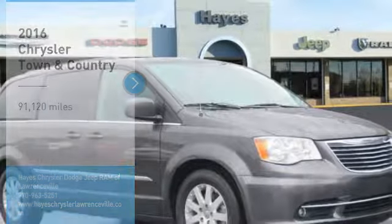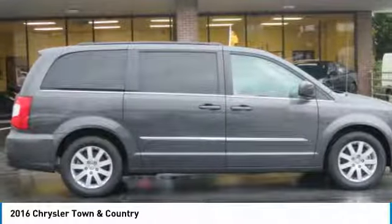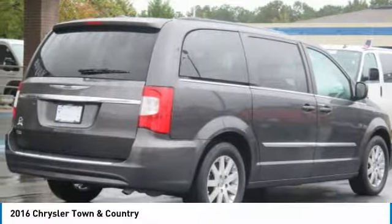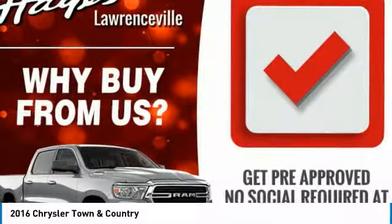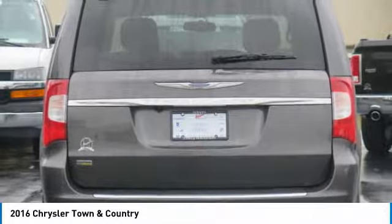Looking for the right vehicle? Check out the 2016 Town & Country. Its V6 engine provides plenty of power while still delivering the fuel efficiency you look for in a vehicle. Tow up to 3,600 pounds when your Town & Country is equipped with a towing prep package.